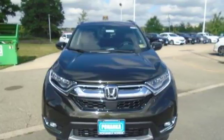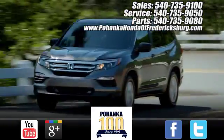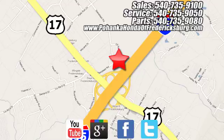Experience it for yourself today. Bohenka Honda of Fredericksburg is a great place to buy a car, conveniently located at 60 South Gateway Drive in Fredericksburg.